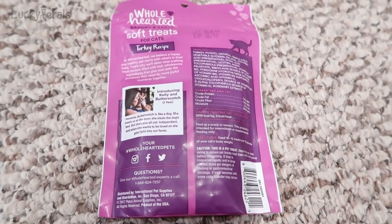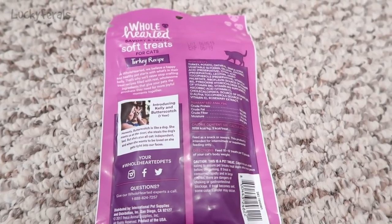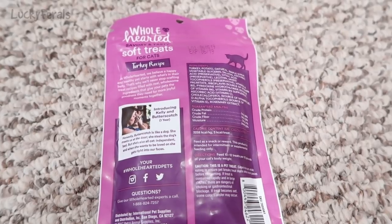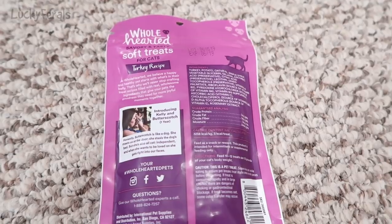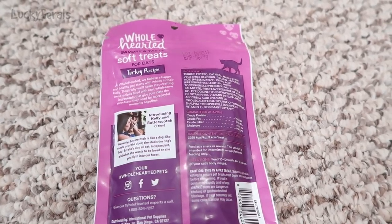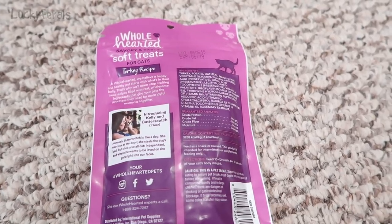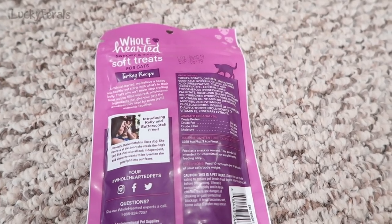The ingredients are: turkey, potato, oatmeal, maple syrup, vegetable glycerin, gelatin, ascorbic acid, citric acid, lecithin, mixed tocopherols, vitamin A palmitate, riboflavin, pyridoxine hydrochloride, vitamin B12 supplement, ascorbic acid, cholecalciferol, D-alpha tocopherols, and rosemary extract.